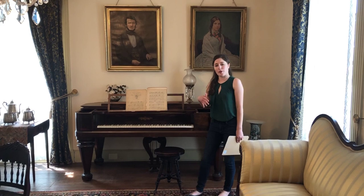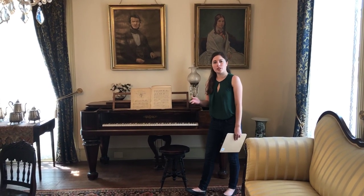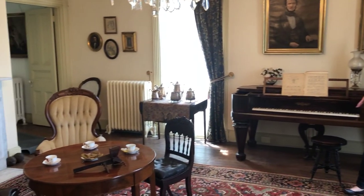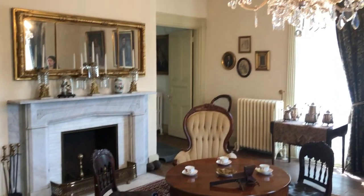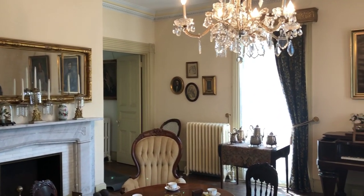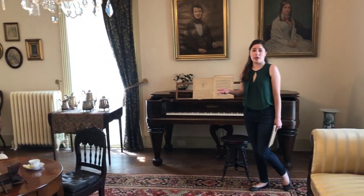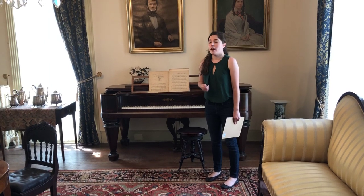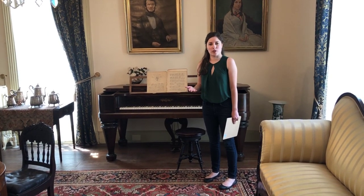We're standing here in the north parlor of the house. This room is furnished as a typical formal parlor might have looked in the 1850s. This room would have been very formal, used to entertain important visitors and celebrate important family milestones like births, weddings, and things of that nature. I want to talk about the major 1850 renovation of the house in this room — the way the house looks today in many ways is due to what happened in the 1850s.